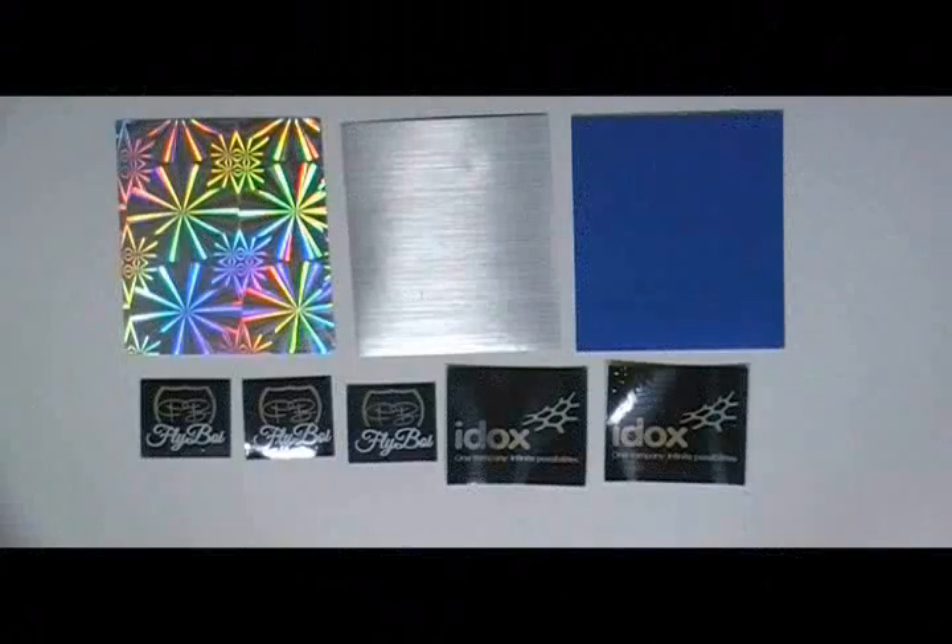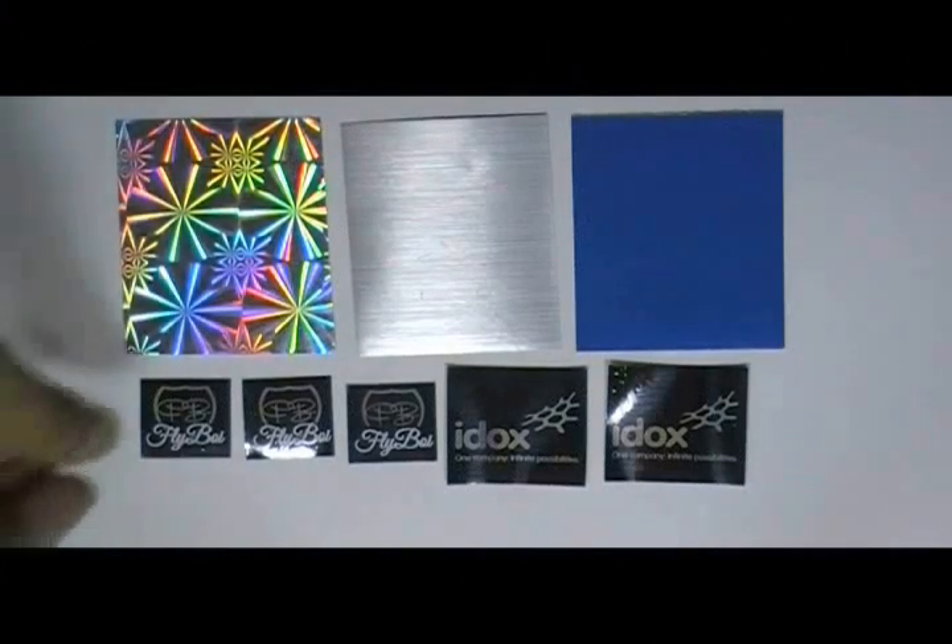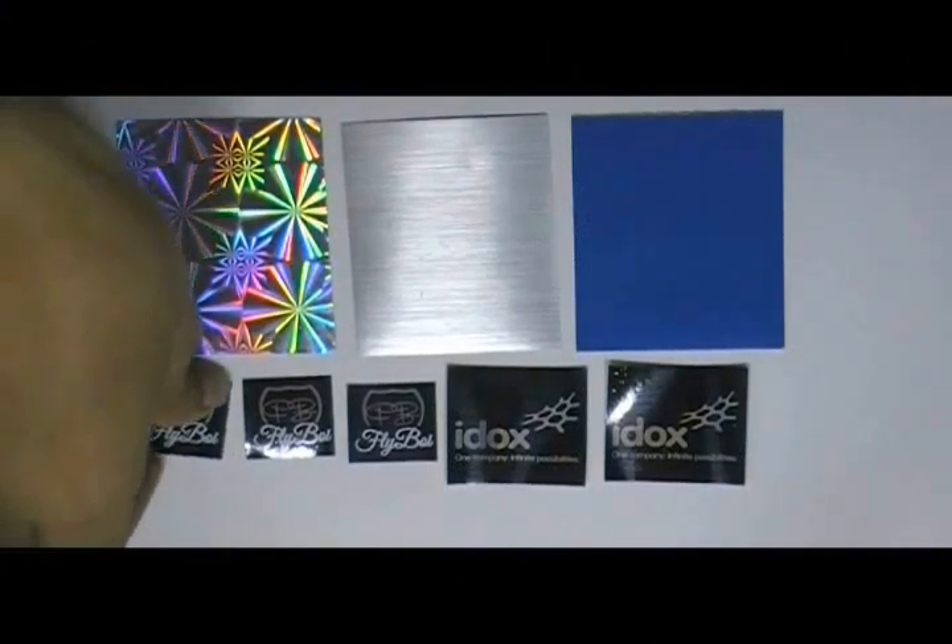Here are some stickers which are printed in our screen printing house. We have printed these stickers with the custom design of our client. You can have this type of stickers in any shape, color and size.